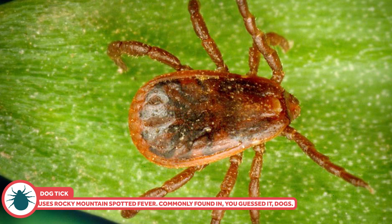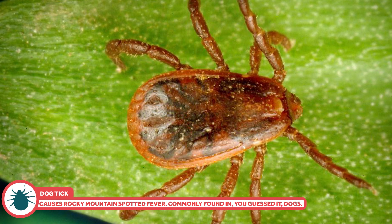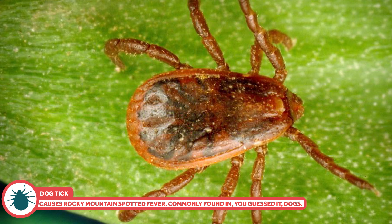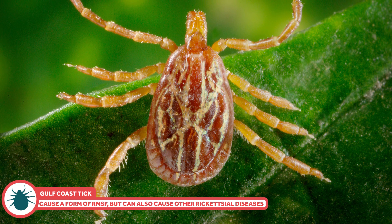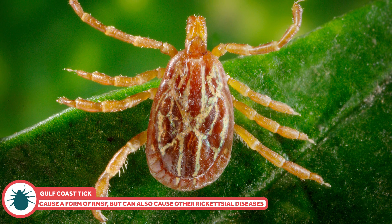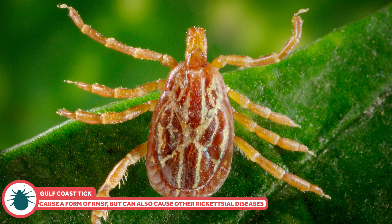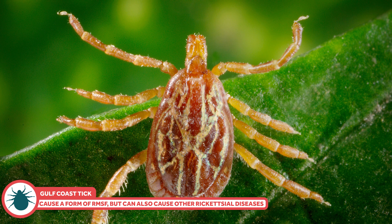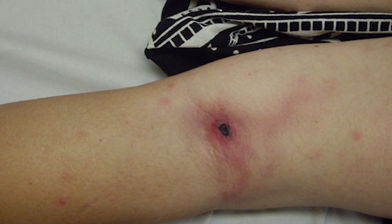Neither anaplasmosis nor babesiosis is nearly as concerning. Anaplasmosis is almost never fatal, and babesiosis sometimes doesn't even need treatment. The brown dog tick is found all over the United States and the world; it's also responsible for Rocky Mountain spotted fever, though dogs are the more common host. The Gulf Coast tick is found, obviously, along the Gulf Coast. Its larvae and nymphs like to feed on birds and small rodents; it's the adults who might go after you. They can cause a form of Rocky Mountain spotted fever and other rickettsial diseases. Some of these leave eschars — pretty nasty spreading growths of dead skin.